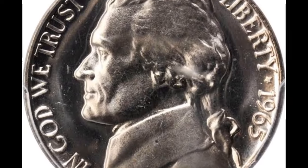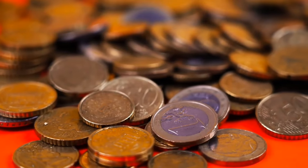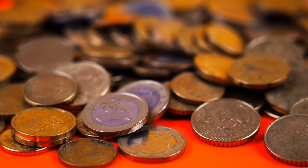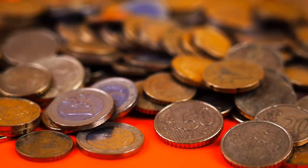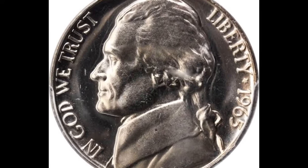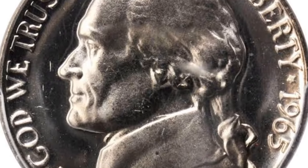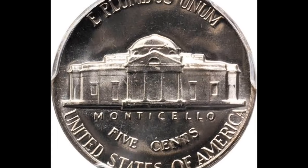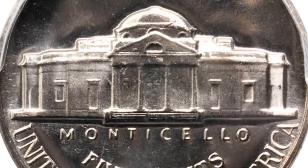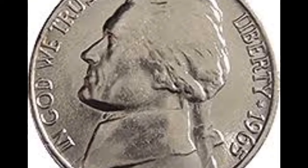The new nickel was designed by a German-born sculptor named Felix Schlag. Schlag had served in the German army in the First World War but emigrated to the USA in 1929. The first Jefferson nickels didn't have Schlag's signature, which was unusual, and in 1966 the U.S. Mint gave the artist the opportunity to remedy the situation — his initials were placed on the obverse at the base of Jefferson's portrait, remaining there until 2005 when the image was replaced with a portrait of Jefferson in three-quarters profile.